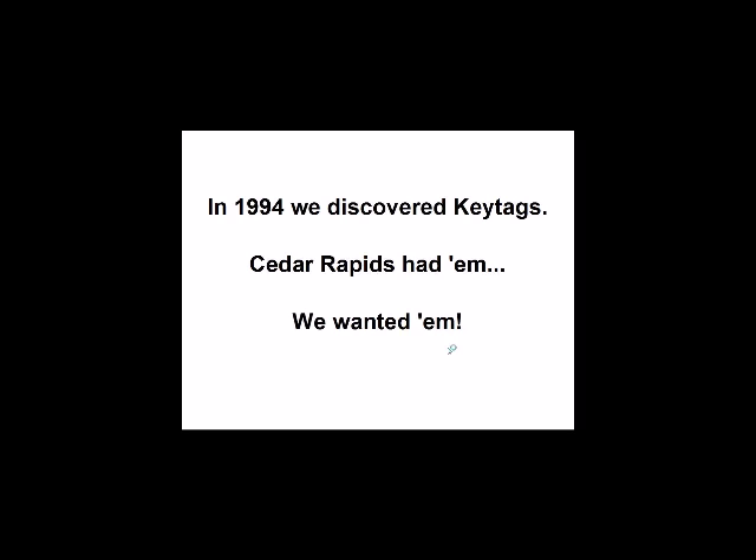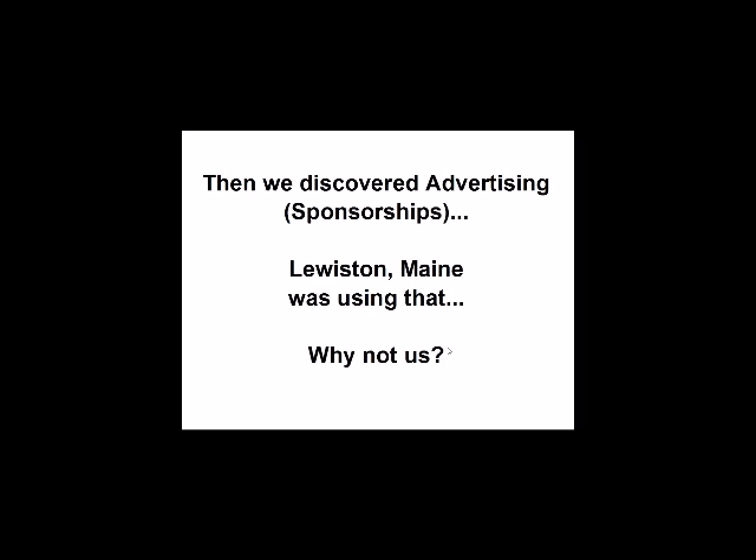Cedar Rapids, Iowa Public Library was using key tags, and I thought that sounded like a good idea, so I called them up. At least at that time in Cedar Rapids, the patron had to decide between a traditional library card or a key tag. So I contacted manufacturers and asked them to send samples. I discovered some of the samples had advertising on them — sponsors helping to pay for the cards. Lewiston, Maine Public Library had sponsors on their cards, so I called up Lewiston and asked how they went about doing that.